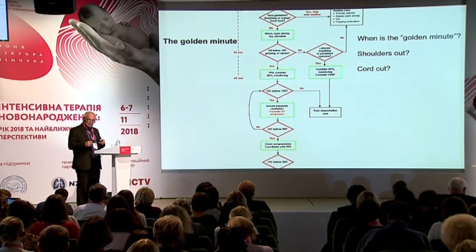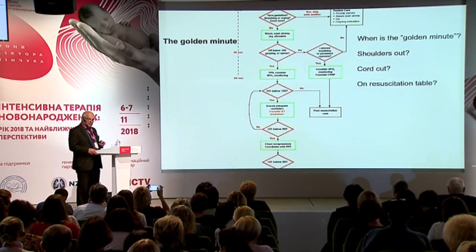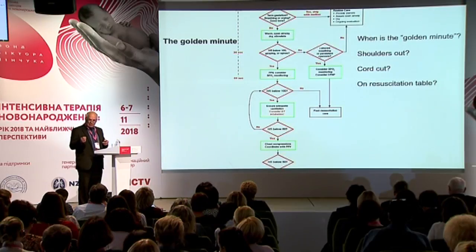That doesn't make any sense today when we are delaying the cord clamping. In my own practice, many times I started the clock when the baby was in front of me — and that's too late. It is when the whole baby is out; I think we should agree on that. As neonatologists, it takes maybe 20, 30, 40, 60 seconds before we have the baby in front of us, and then the golden minute is already done.